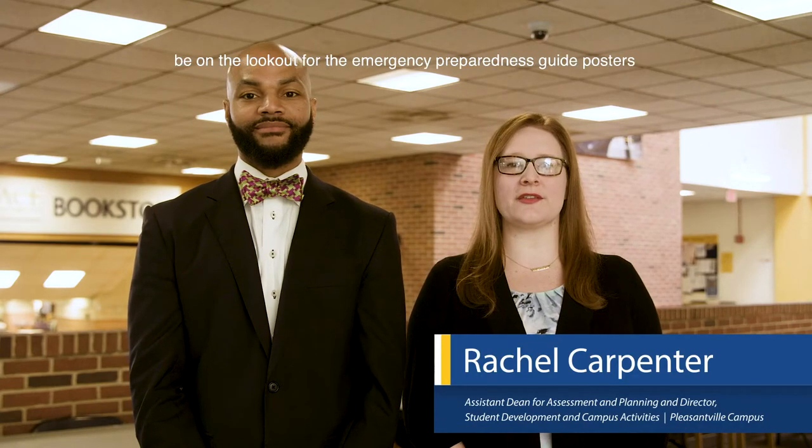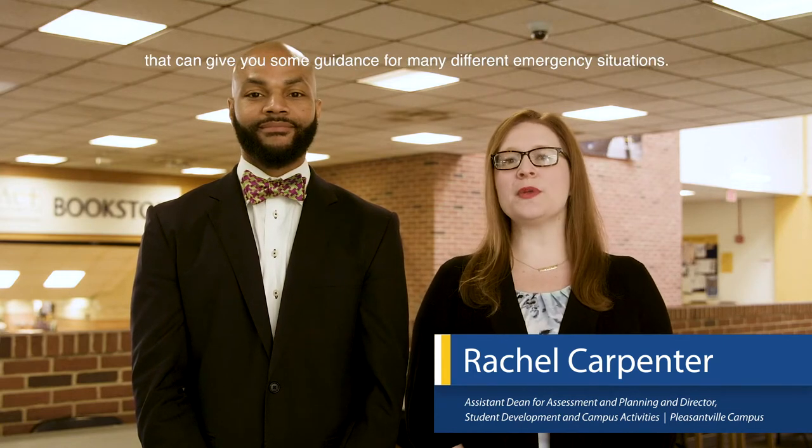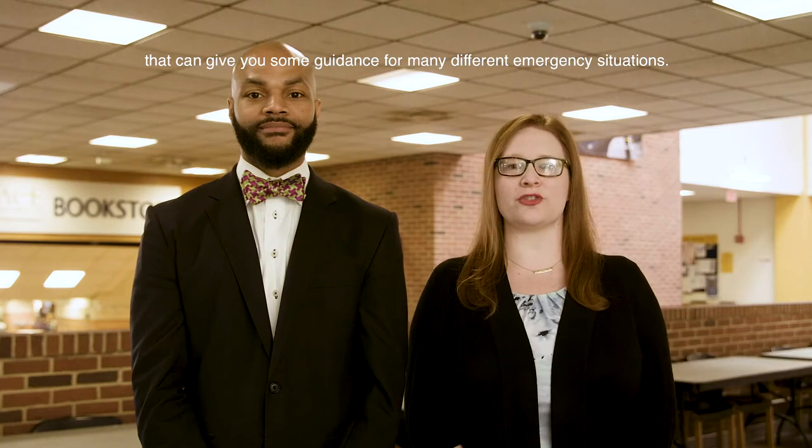We will be providing you with tools to help keep you safe on campus. In the halls of all Pace University buildings, be on the lookout for emergency preparedness guide posters that can help give you some guidance for many different emergency situations.